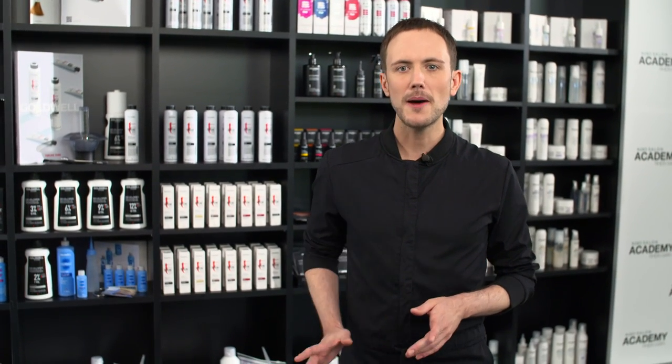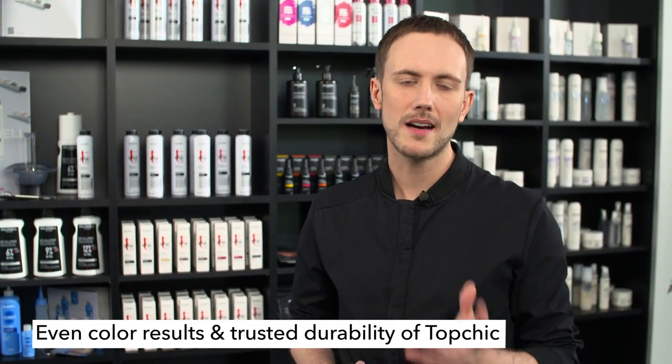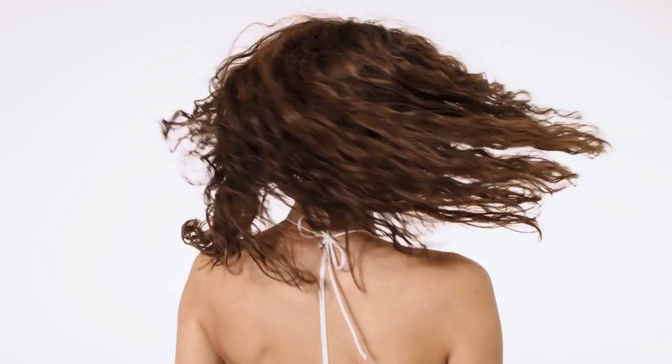When using Top Schick Zero you get reliable gray coverage up to 100%. The excellent gray coverage comes with natural-looking, even color results and the trusted durability of Top Schick. Top Schick Zero provides smooth and amazingly shiny hair with up to two times more shine. It can be used for all hair types and maintains the hair's healthy look and feel.